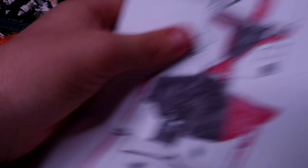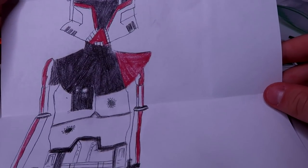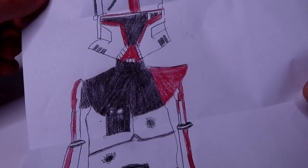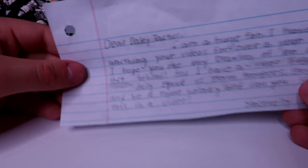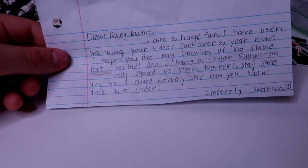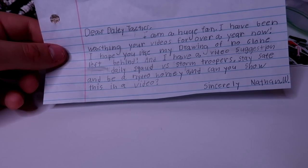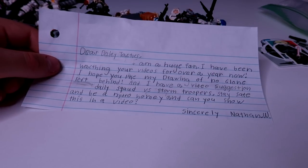Next letter — 'No Clone Left Behind by Daily Tactics' with a picture. That's an amazing drawing, dude! 'Dear Daily Tactics, I'm a huge fan. I've been watching your videos for over a year. I hope you like my drawing of No Clone Left Behind. Video suggestion: Daily Squad vs. Stormtroopers. Stay safe and be a Hydro homie. Can you show this in a video? Nathan.' Absolutely, Nathan! I appreciate the drawing and love the video suggestion. Thank you so much, dude.